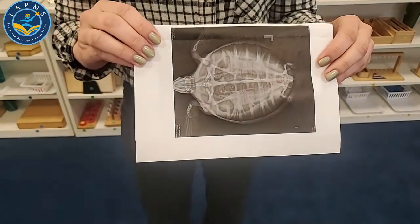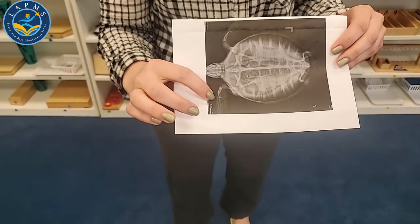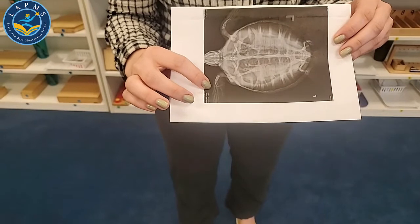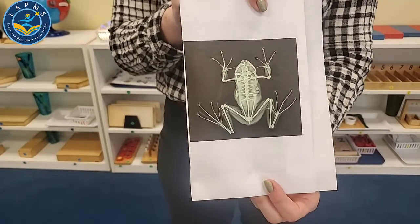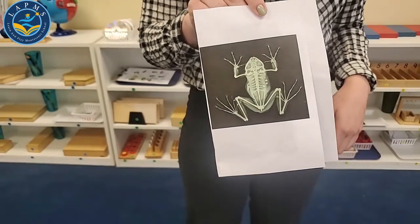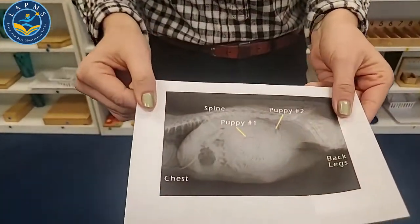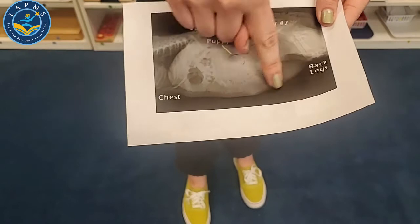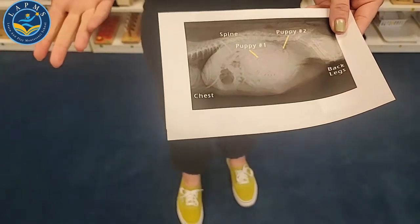One of the things a veterinarian can do is take x-rays. X-rays will show the bones! Let's take a look at some of these cool x-rays. Did you know a turtle had bones like that? Look at that turtle's hand flipper bone — that looks like my hand bones. How about a frog? Did you know frogs had that many bones? Looks like frogs have ribs just like you and me. And a dog having babies — you can see two little puppies growing inside, and a veterinarian may help deliver those puppies and make sure they're healthy.